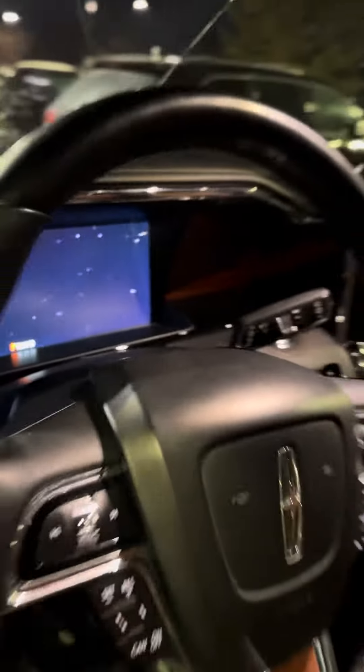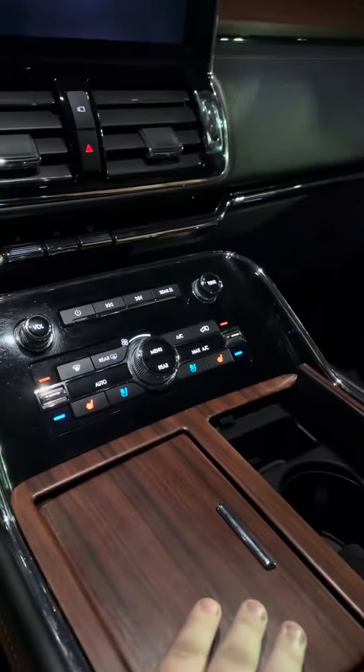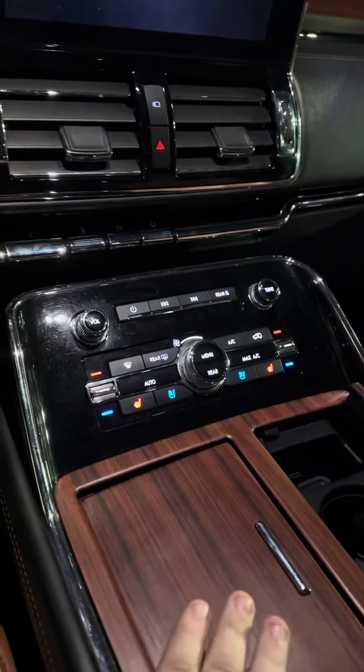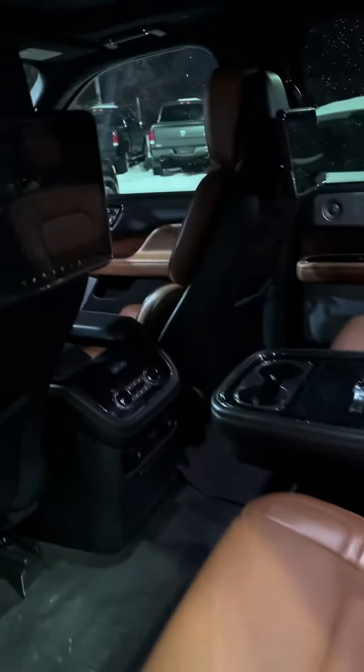It's beautiful and you've got this nice wood finish here as well, with a very simple yet elegant dashboard. It has massaging seats as well, and in the back all it is is luxury.